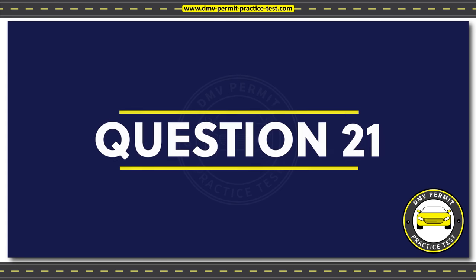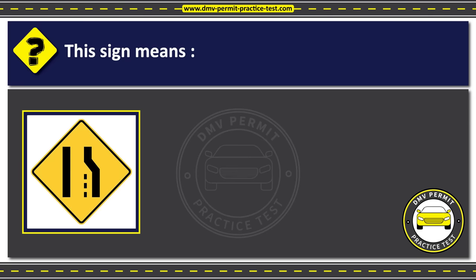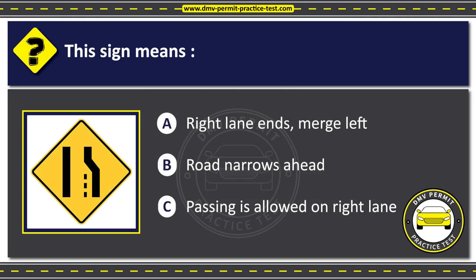Question 21. This sign means: Option A: Right lane ends, merge left. Option B: Road narrows ahead. Option C: Passing is allowed on right lane. The correct answer is Option A: Right lane ends, merge left.